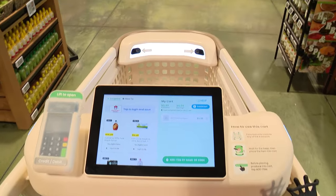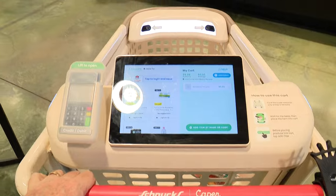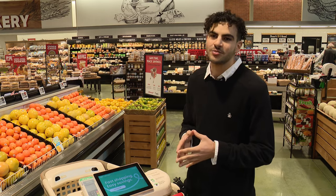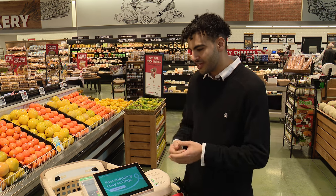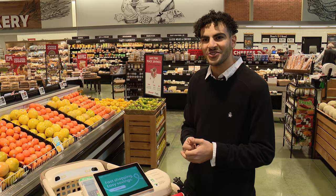There's a screen on the cart where customers can interact — they can see and click coupons, see promotions, see the running total, and a couple of other features, again just to make it as seamless and easy as possible. When they're done, they can check out directly on the cart and then leave the store, so they don't have to wait in line.